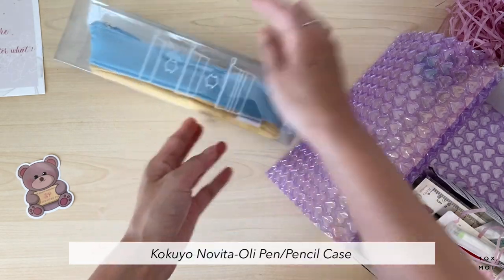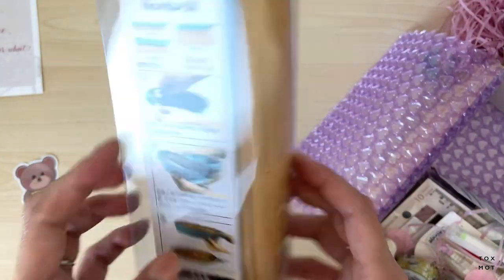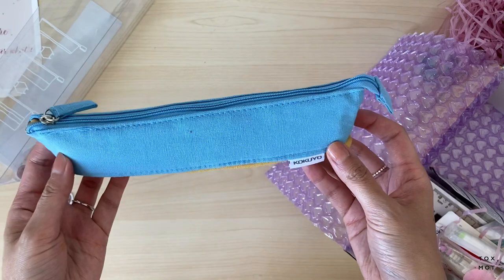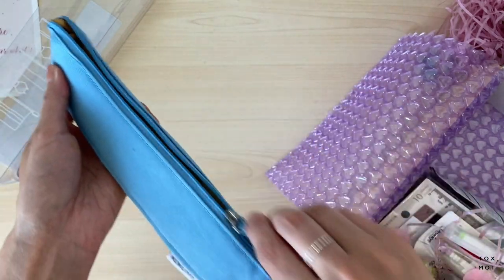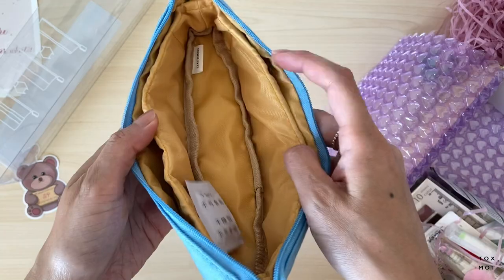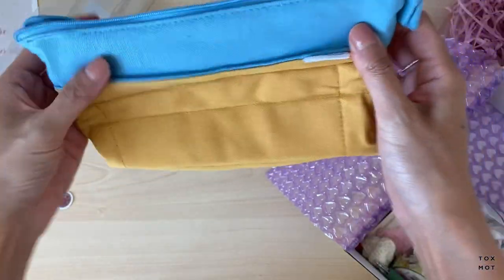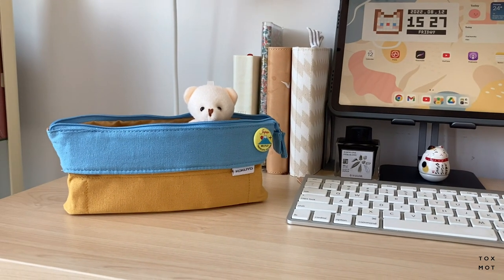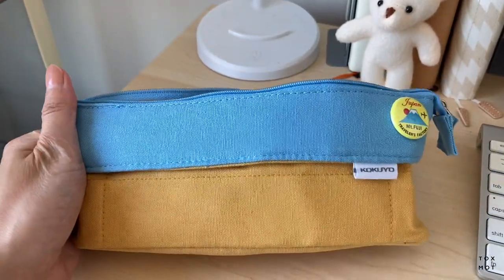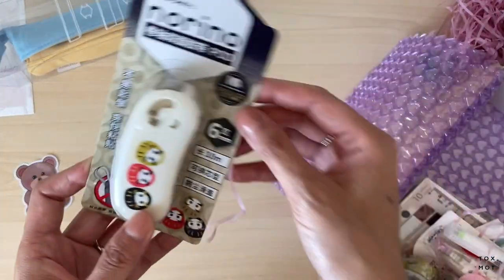The first main item I see is this Kokuyo pencil case that I picked up. It's actually pretty cool — it kind of spins and expands, creating compartments. I love the color of this as well. That's the Kokuyo pencil case — isn't it cute?